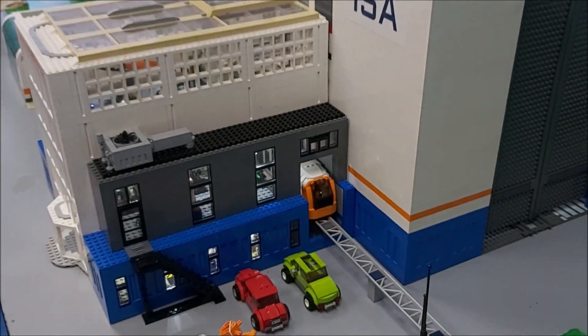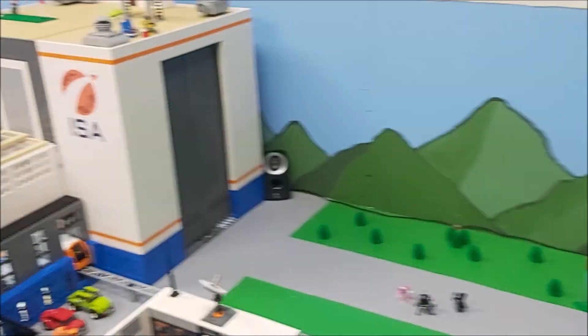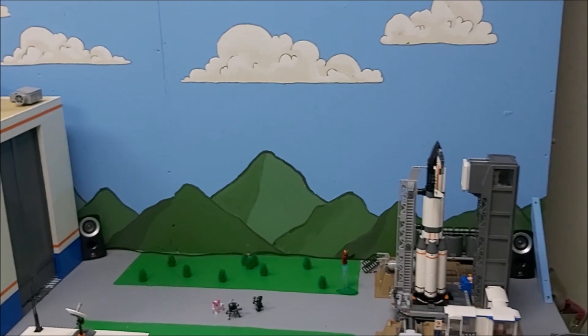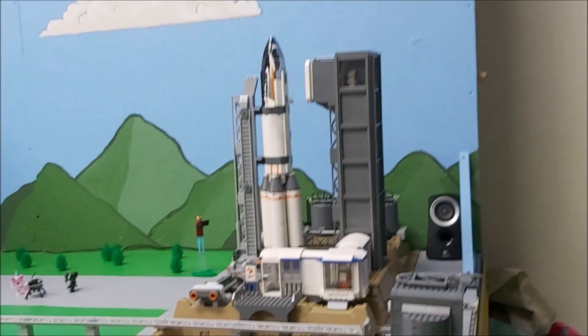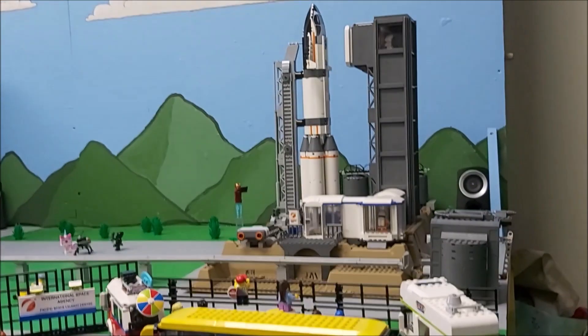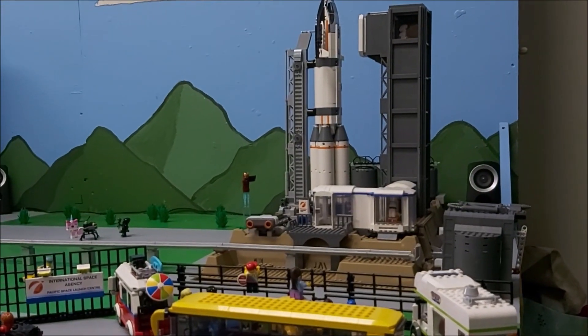Condor 9, our instruments show you are ready for launch. Pre-flight checks confirmed. Roger that — our fuel gauges are at maximum. Let's roll. Retracting support gantry. Prepare for ignition.